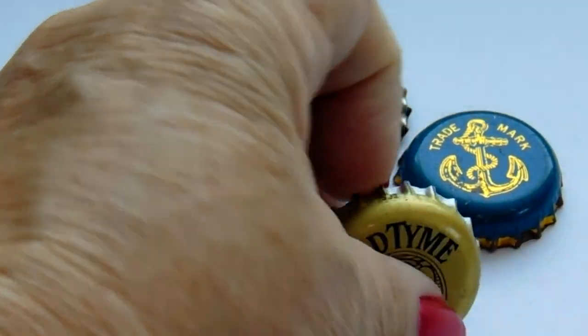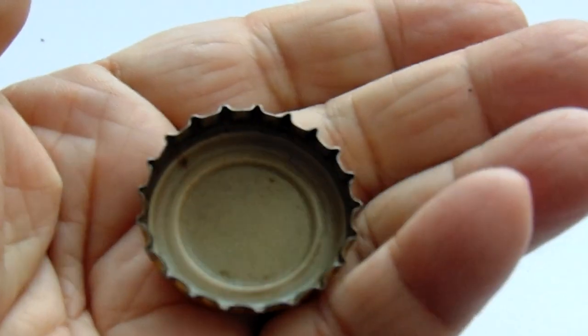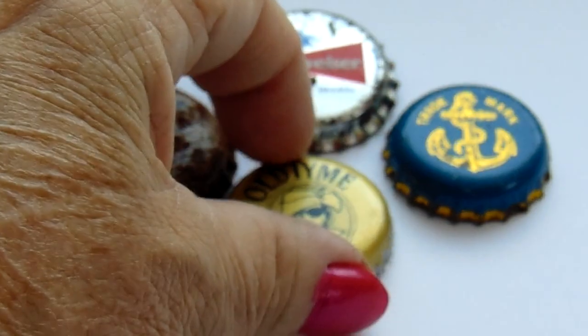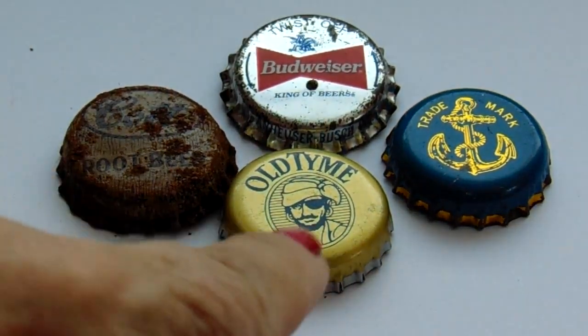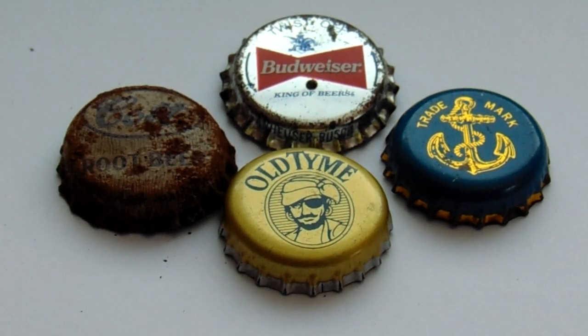Then we have Oat Times. Kind of neat. I wonder what that was on — what kind of soda, or was it a beer? I don't know.